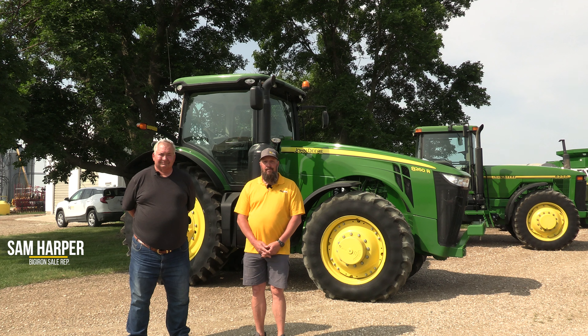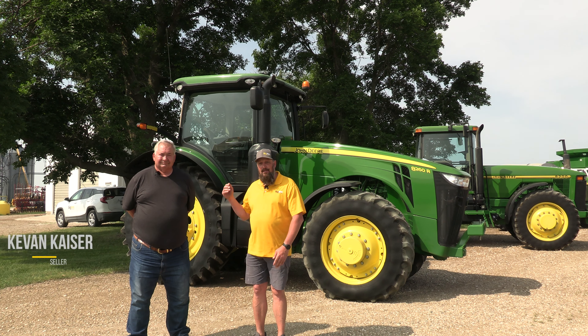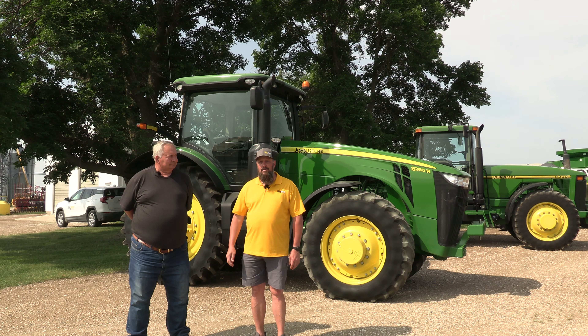I'm Sam Harper and I'm the local sales rep for Big Iron Auctions. We have a retirement auction for Kevin Kizer Limited coming up on June 13th, and the sale begins closing at 10 a.m. I have with me Kevin Kizer, and he has a great number of items, all very well taken care of. We're standing in front of this John Deere 8260R.